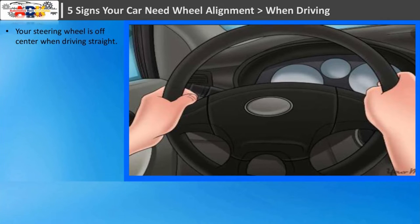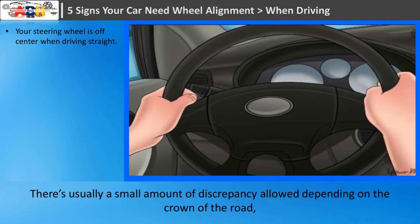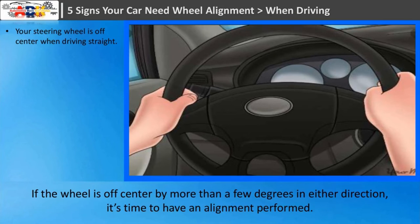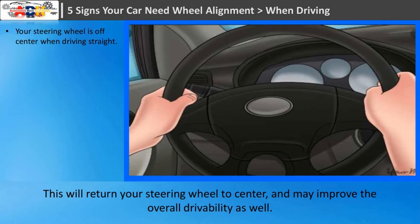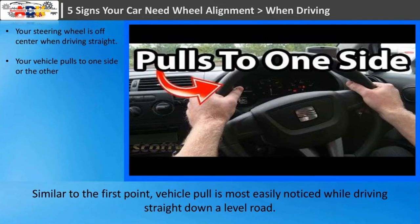Sign one: your steering wheel is off center when driving straight. If you're driving straight down a flat, level road, your steering wheel should be sitting close to perfectly straight. There's usually a small amount of discrepancy allowed depending on the crown of the road, but overall the wheel should be centered and straight, and your vehicle emblem should appear level. If the wheel is off center by more than a few degrees in either direction, it's time to have an alignment performed.